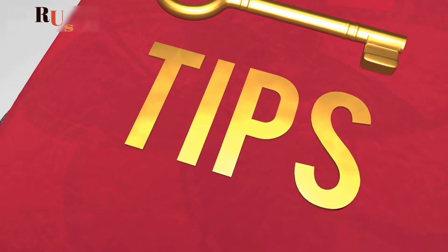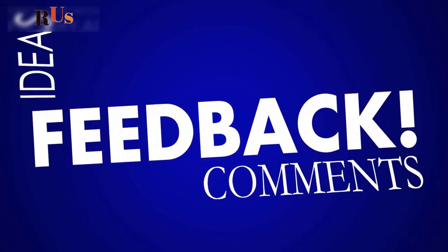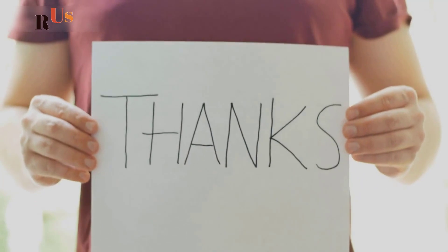If you enjoyed this video, please like, share, and subscribe to the channel, because there will be more meaningful and valuable tips coming. If you have any questions, please leave them in the video's comment section. Thank you very much for watching.